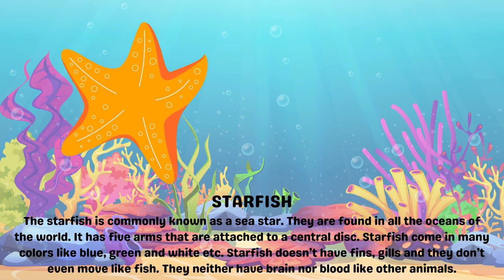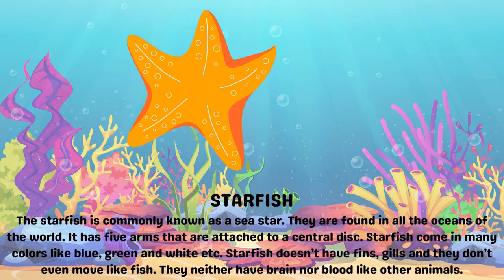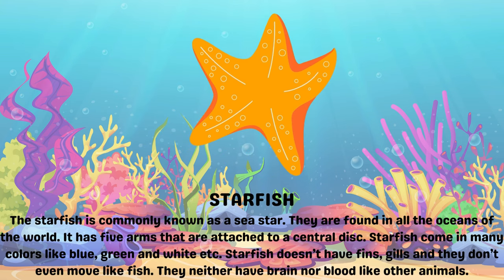Starfish. The starfish is commonly known as a sea star. They are found in all the oceans of the world. It has five arms that are attached to a central disk.